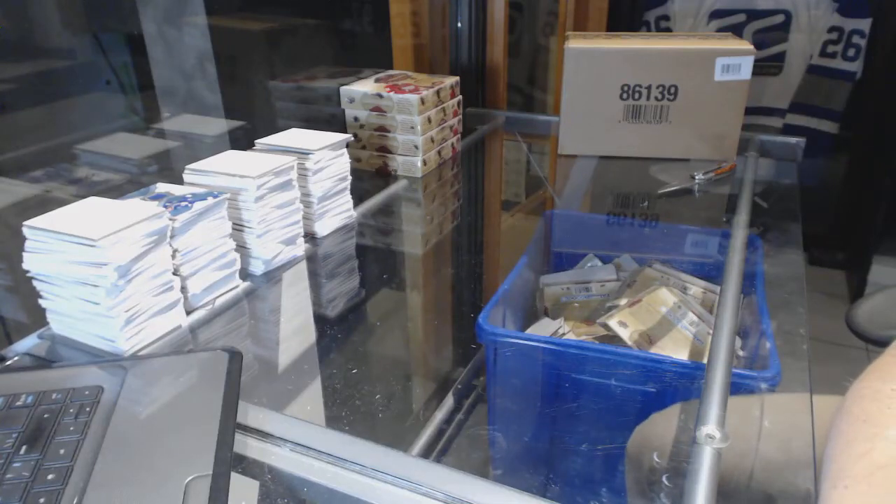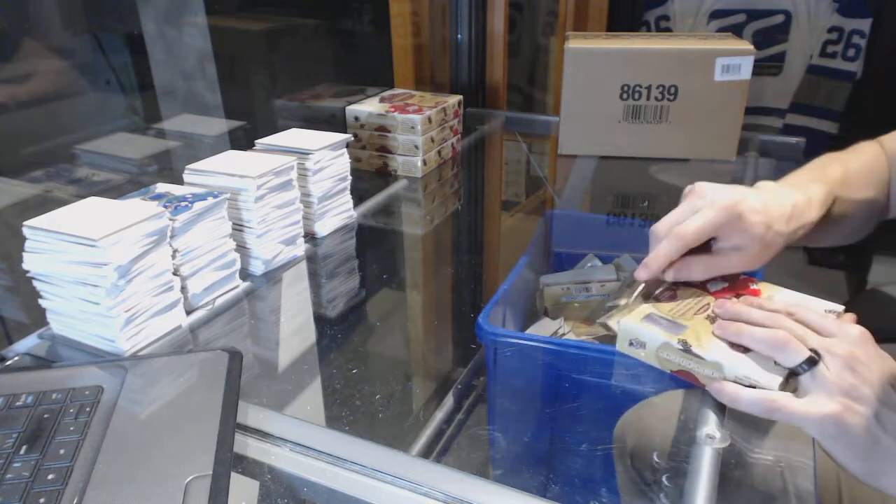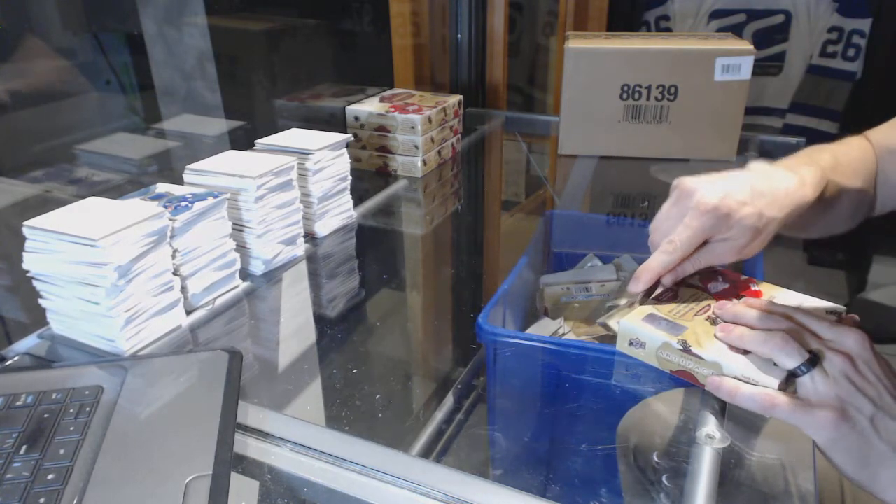Here we go — Habs for Life 1978's four box break, 2016-17 Upper Deck Artifacts.